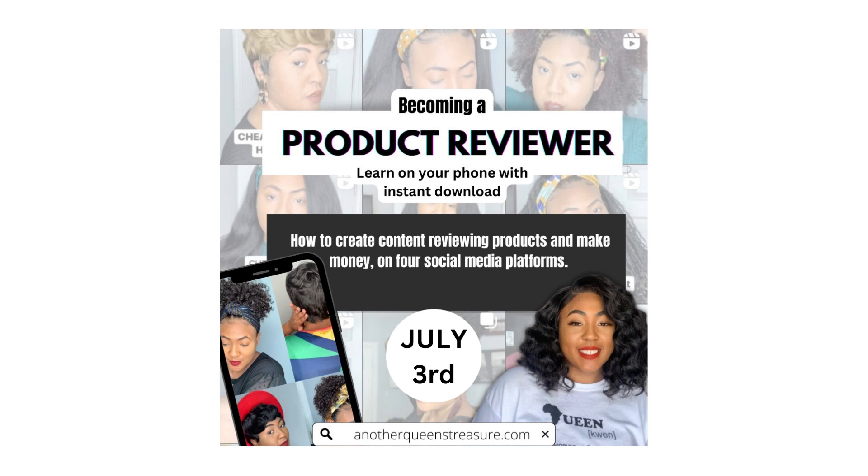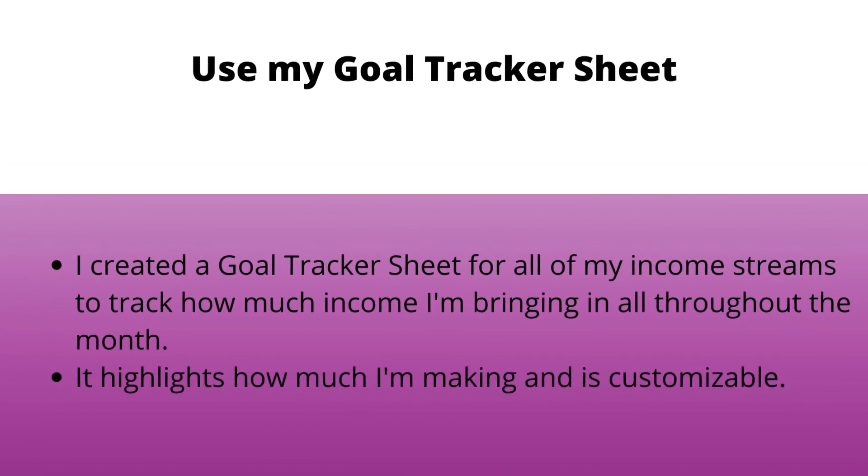Let's get into those five things that I do in order to help me meet my goals for each month. The first one is I use a goal tracker sheet — and not just any sheet.